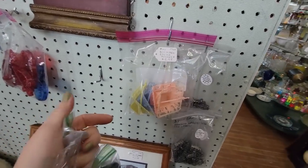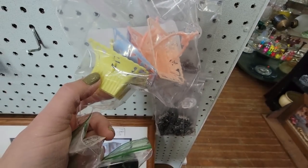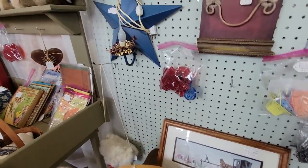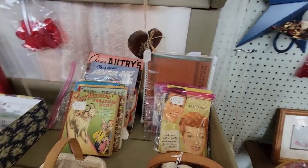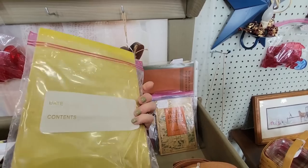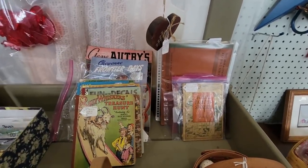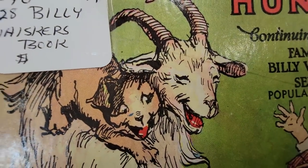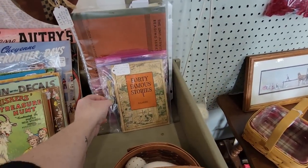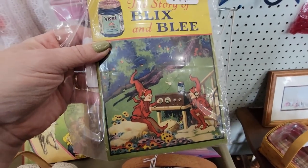You guys remember going to baby showers and getting little nuts in these little cups? I don't like them because they've got clowns on them — just say no to clowns. Oh my gosh, look at this — Lucy's notebook with inside secrets of favorite menu recipes! Yeah, I'm going to get that. Oh my gosh, look at this goat — but we don't know how much it is, the price wasn't written on it. 40 Famous Stories. Look at those goobers.